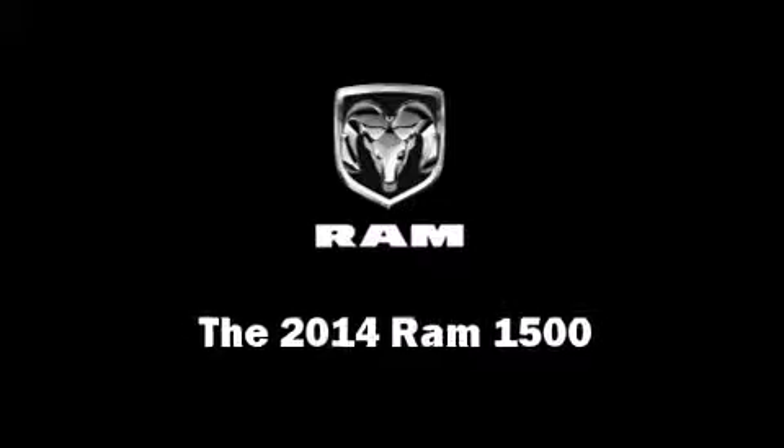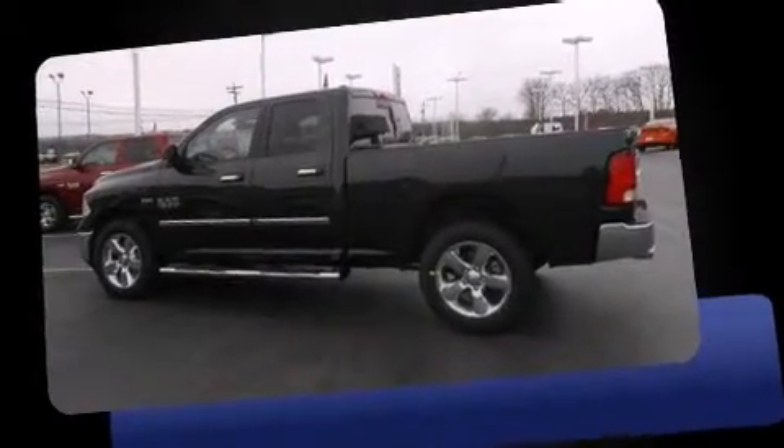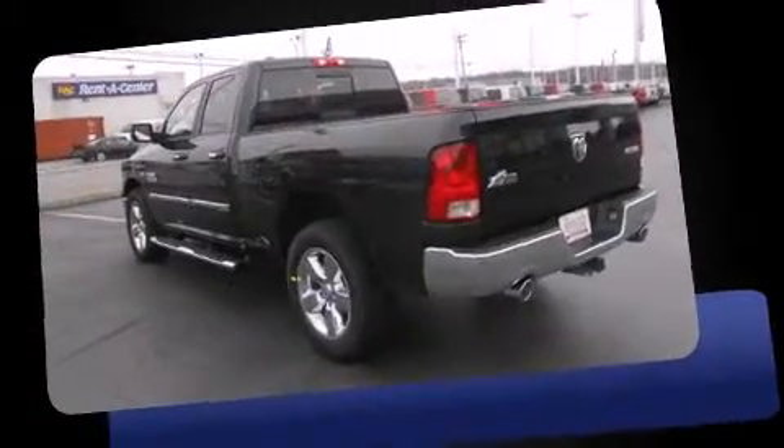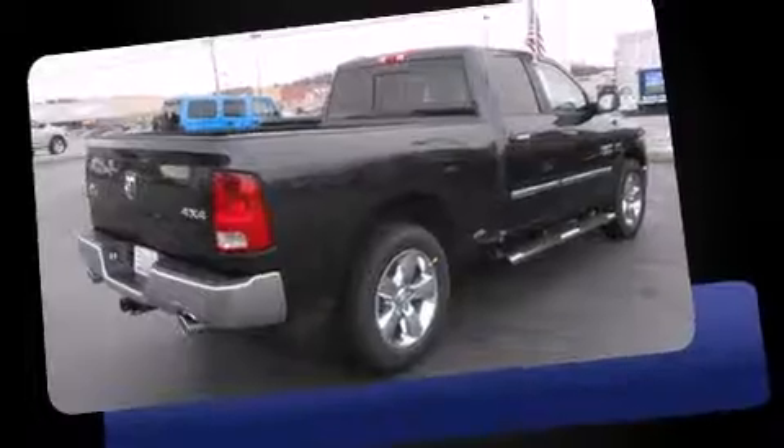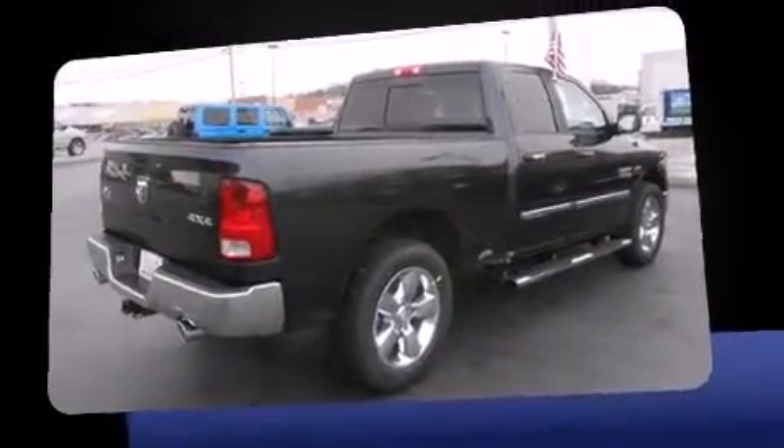Treat yourself to a test drive in the 2014 Ram 1500. This four-door, five-passenger truck will allow you to take command of the road with confidence. Under the hood, you'll find an eight-cylinder engine with more than 350 horsepower, providing a smooth and predictable driving experience.